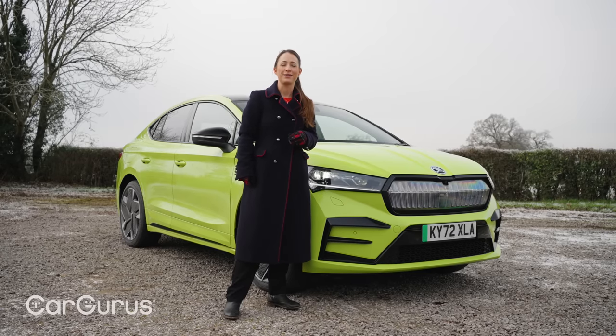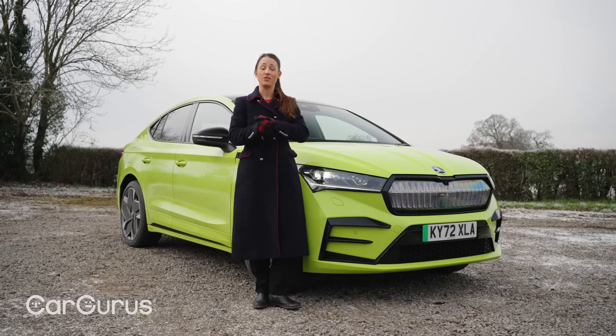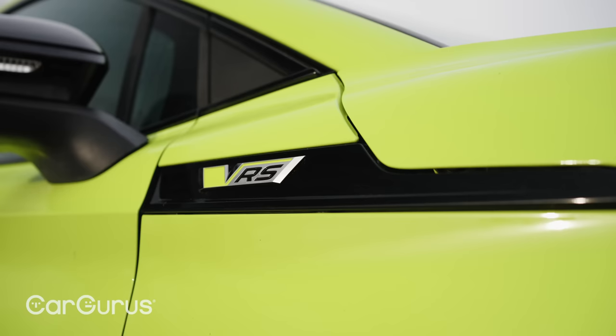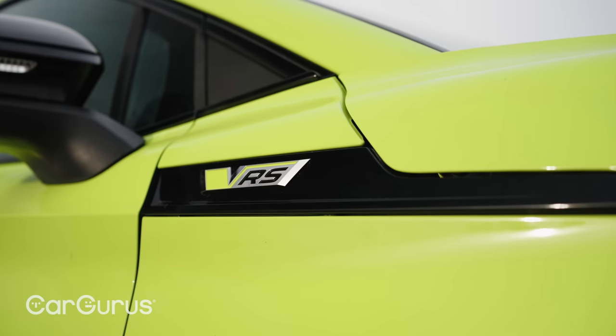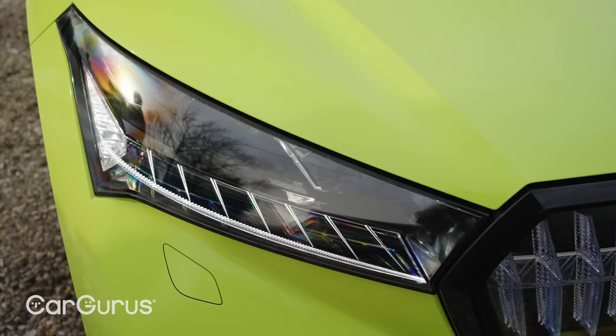From now on I'm going to call it the Enyaq VRS because its full name I just don't have time for right now. At £54,370 it's a clear couple of thousand pounds cheaper than the ID5 GTX, and is equally well equipped.